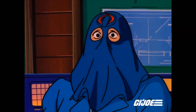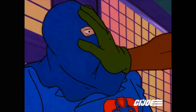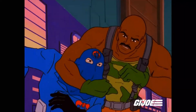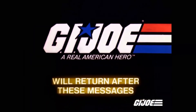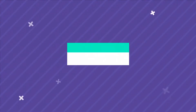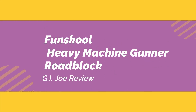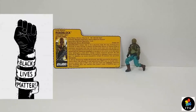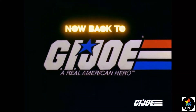I ask myself the same question, fool. How did you get here? Go on! That's easy for you to say, sucker. Now shut up. G.I. Joe will return after these messages. Now back to G.I. Joe.